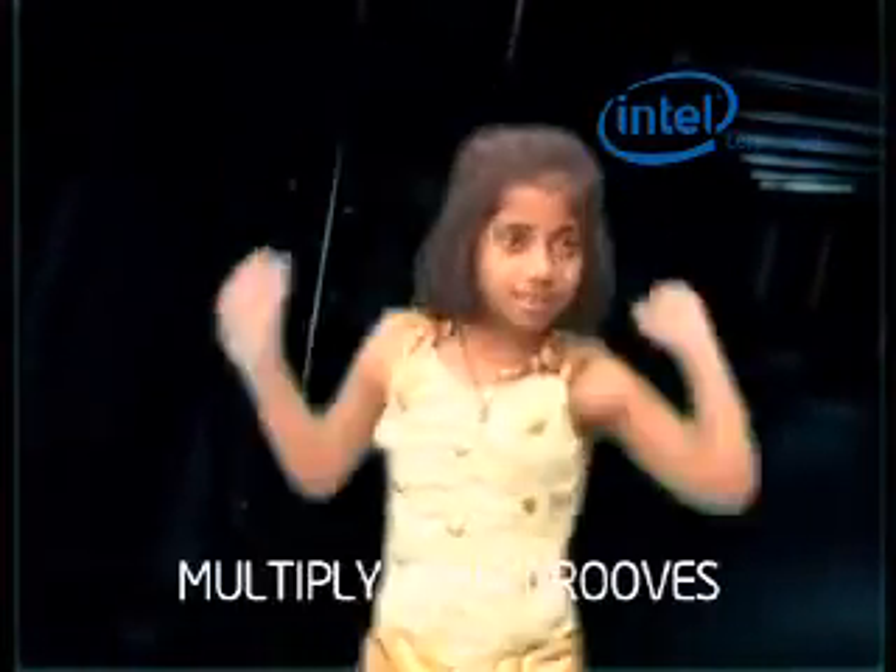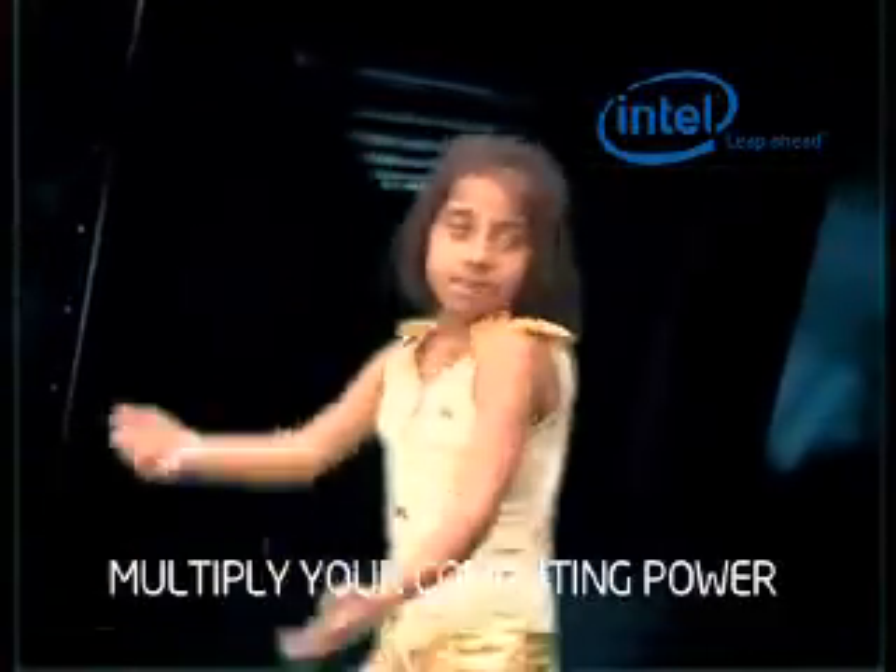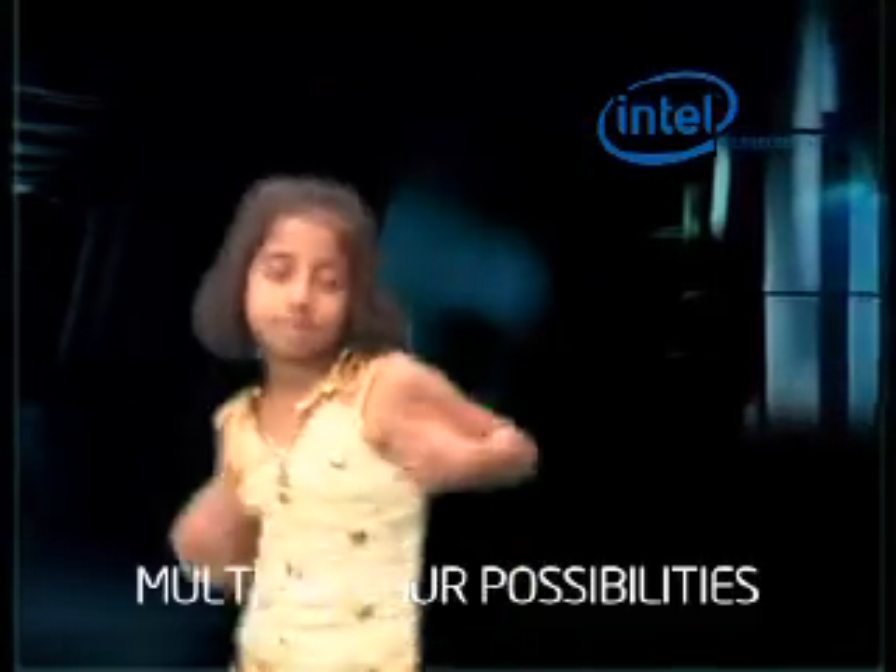It's time to multiply. Multiply your grooves. Multiply your computing power. Multiply your possibilities.